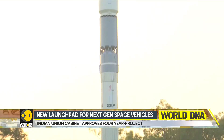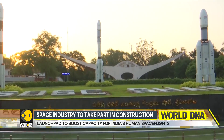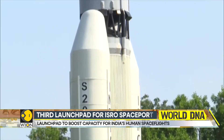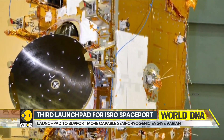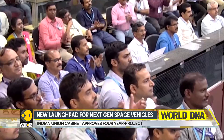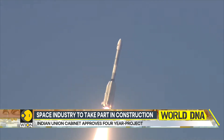While the project is expected to fully utilize ISRO's vast experience in building and using earlier launch pads, the Indian space industry will also be involved in a big way. A third launch pad also expands the Indian space ecosystem. It will enable more frequent launches related to human spaceflight and space exploration missions to the proposed Indian space station and crewed Moon missions.